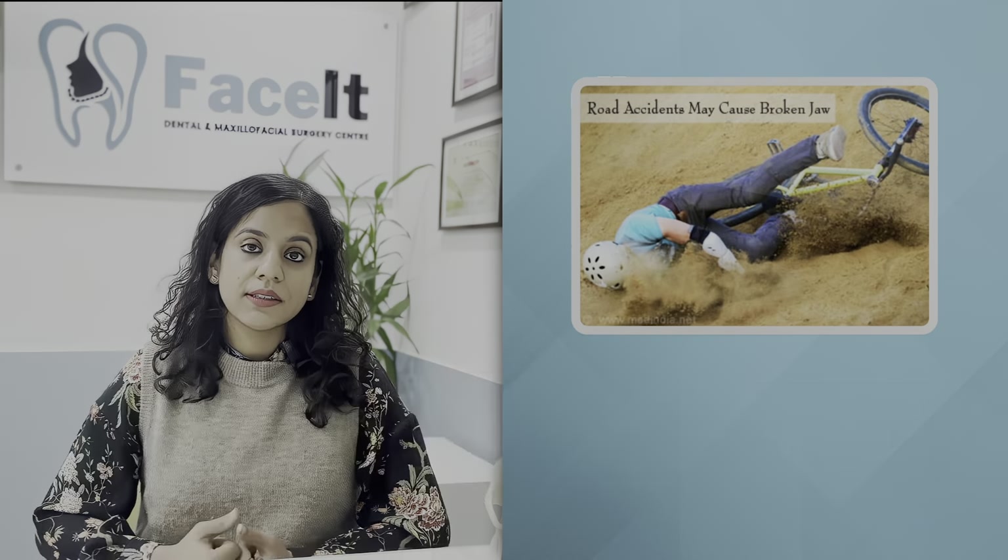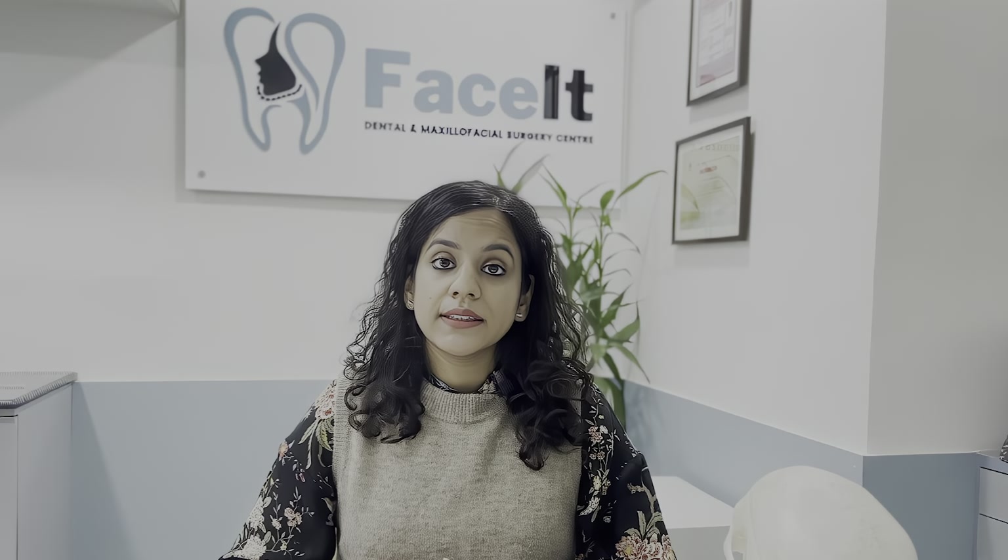What is a jaw fracture? Jaw fractures can be caused by road traffic accidents, interpersonal violence, sports injuries, and such events.